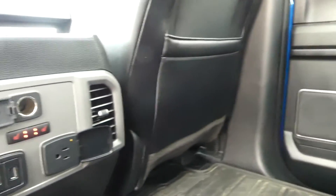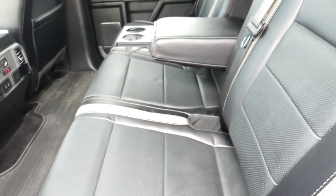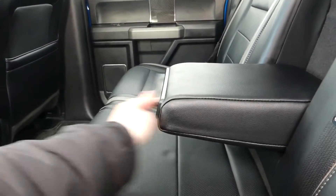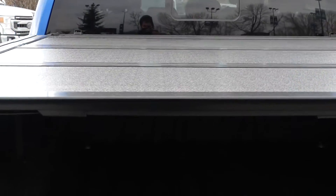The second row features two more USB ports, another 110 volt outlet, and a heated folding split bench seat. The Raptor's truck bed also features a tonneau cover and a tailgate step.